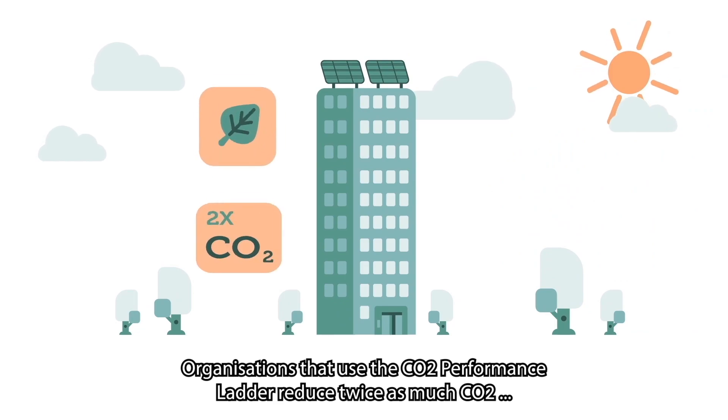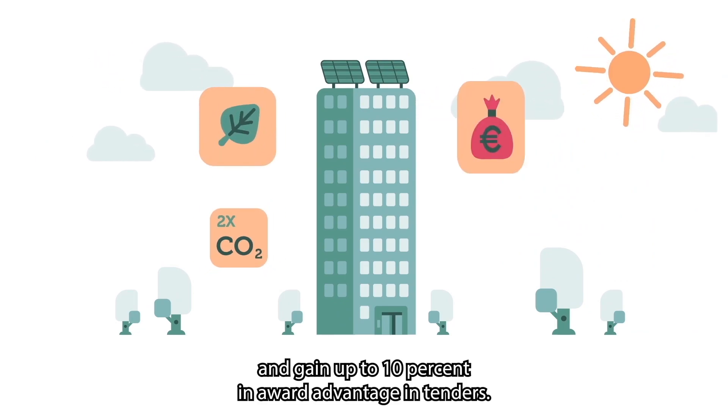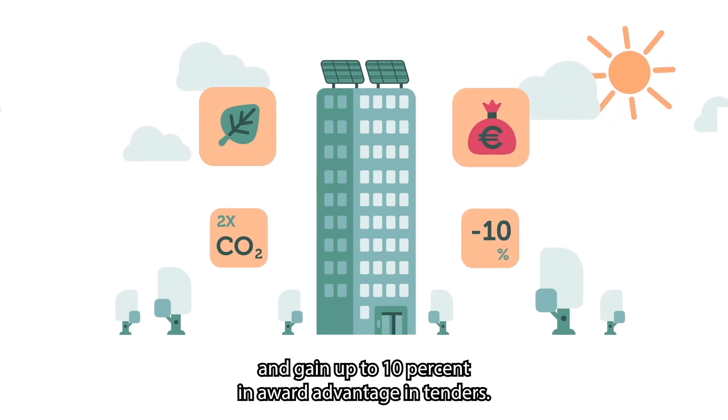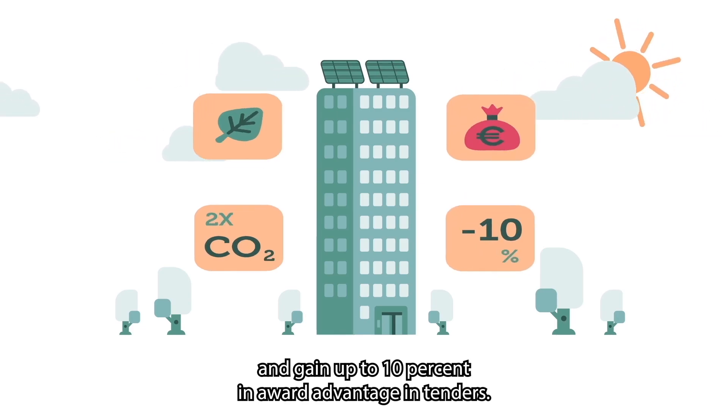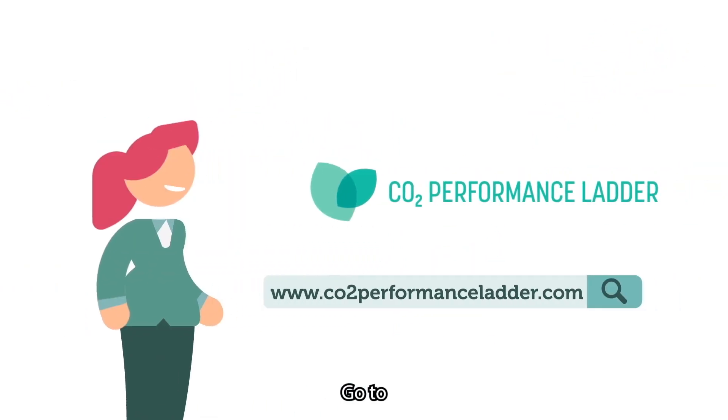Organizations that use the CO2 performance ladder reduce twice as much CO2 and gain up to 10% in award advantage in tenders. Want to know what the CO2 performance ladder can do for your organization? Go to...